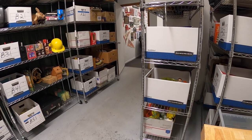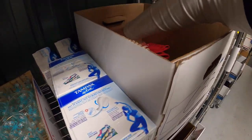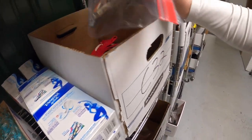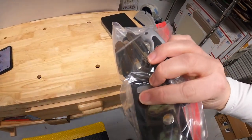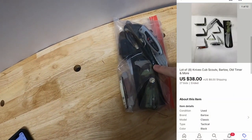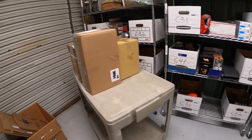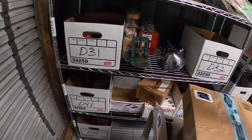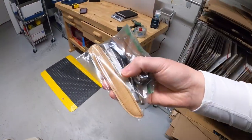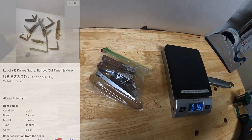Next is two different lots of knives that I did some auctions on. First is in C32 — I think there's a total of eight in this lot. I got these from the Pico resellers. Started them at $1, they sold for $38 plus shipping. The next lot of knives is right here in D31. I also did an auction starting at $1, and it sold for $22 plus shipping.